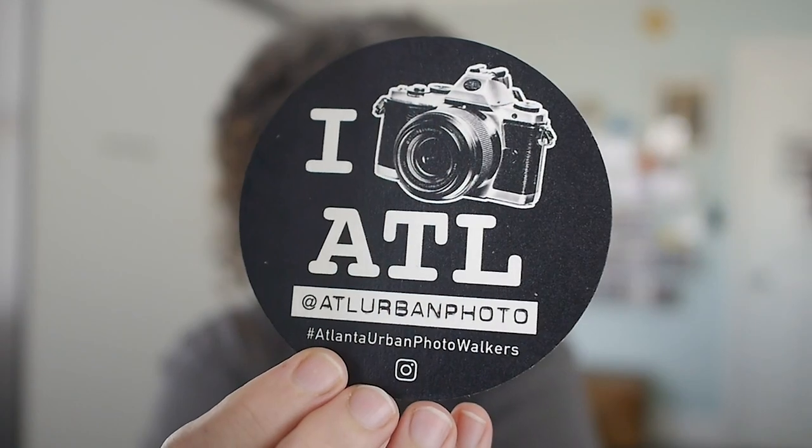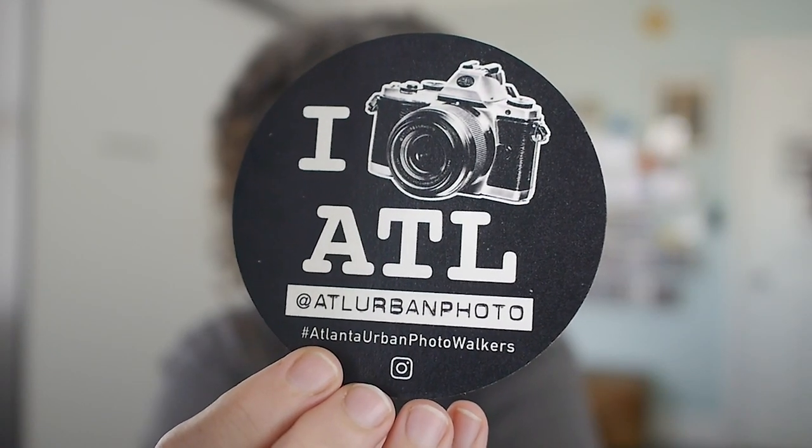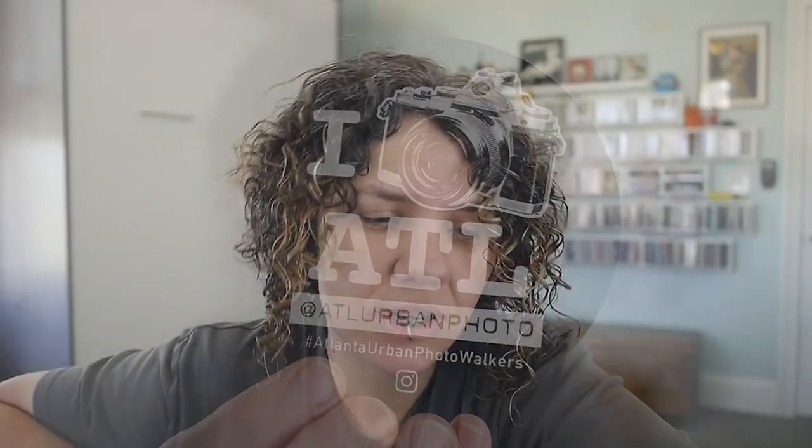I'm Lauren Holly, an Atlanta-based cityscape and street photographer. I'm at Graphik Nation — that's Graphik with a K — on Instagram and all over the web at graphiknation.com. I'm also the founder and organizer of Atlanta Urban Photo Walkers, or ATL Urban Photo on Instagram, which is the largest photography meetup in the Atlanta area. Come join me sometime on a photo walk if you're in Atlanta.